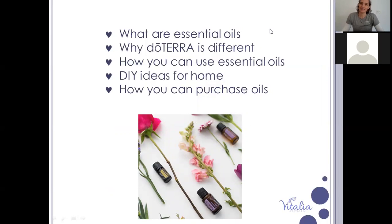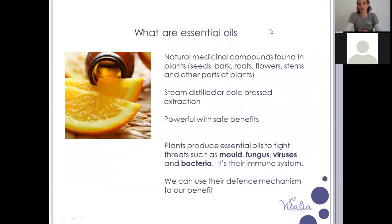I'm assuming a lot of you coming along will know what essential oils are, but I'm going to cover the basics anyway for those who may watch this at a later stage. I'm going to talk about why doTERRA is different, how you can use the essential oils with some DIY ideas for at home, and then for those who are interested, how you can purchase them as well.